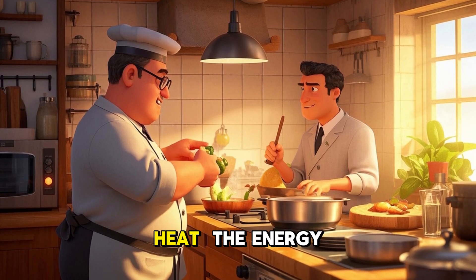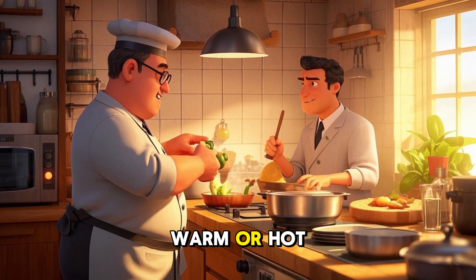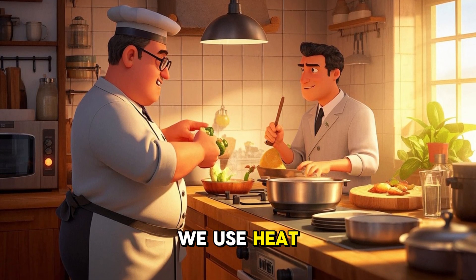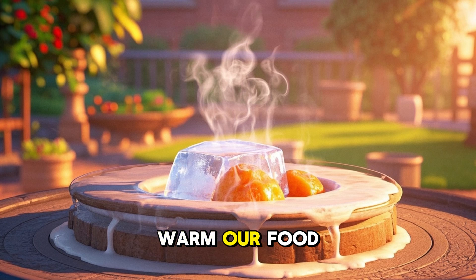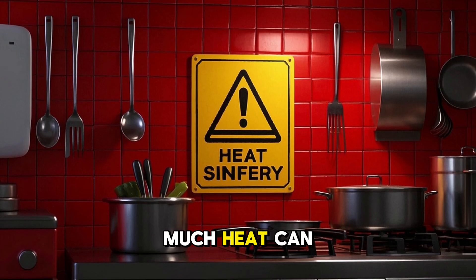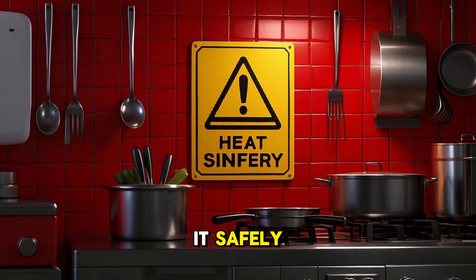H is for heat, the energy that makes things warm or hot. The sun gives us heat. When we cook, we use heat. Heat can melt ice, warm our food, or dry clothes in the sun. Be careful — too much heat can burn. So always use it safely.